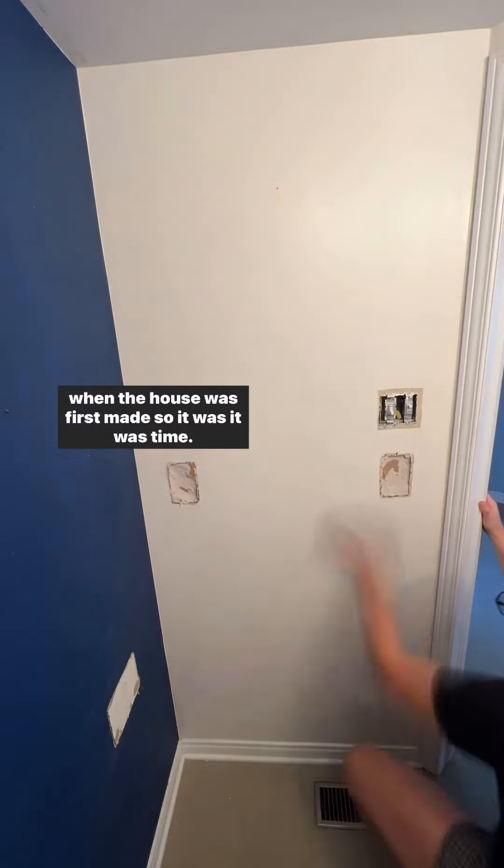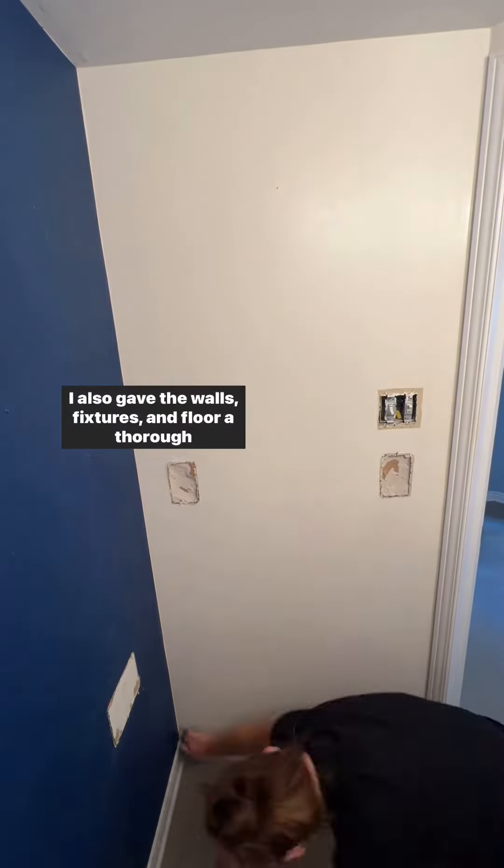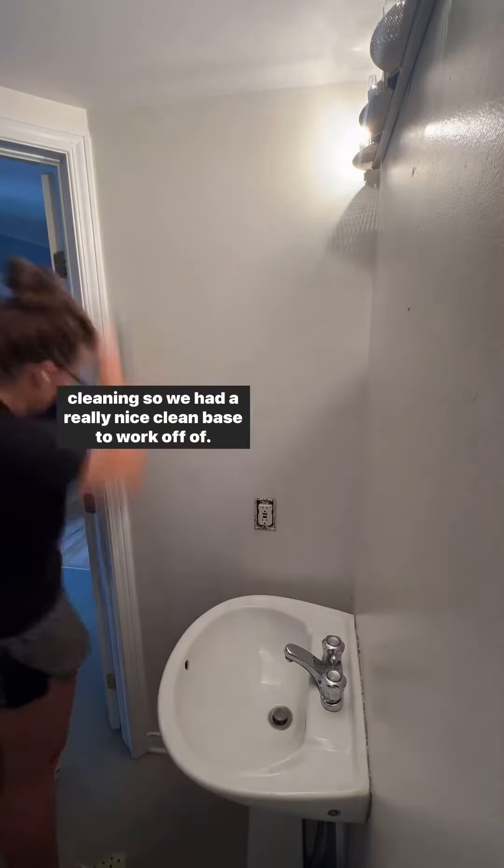Honestly, all this stuff probably hasn't been done since 1998 when the house was first made, so it was time. I also gave the walls, fixtures, and floor a thorough cleaning, so we had a really nice clean base to work off of.